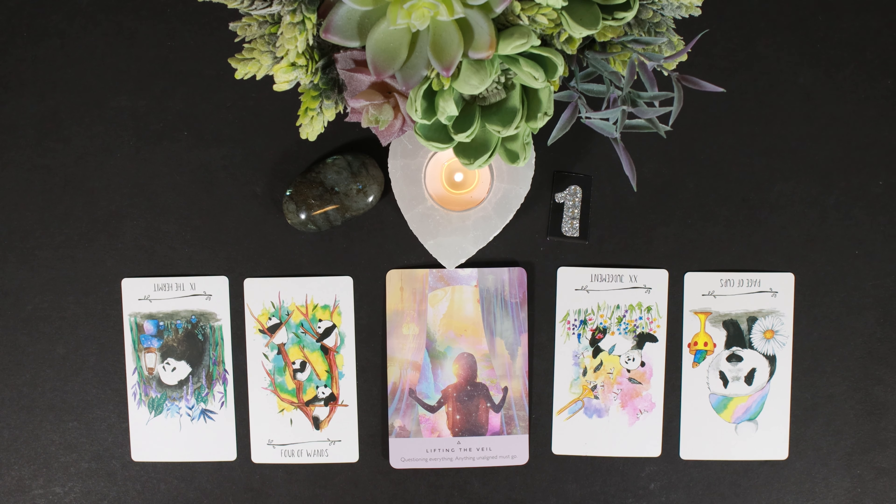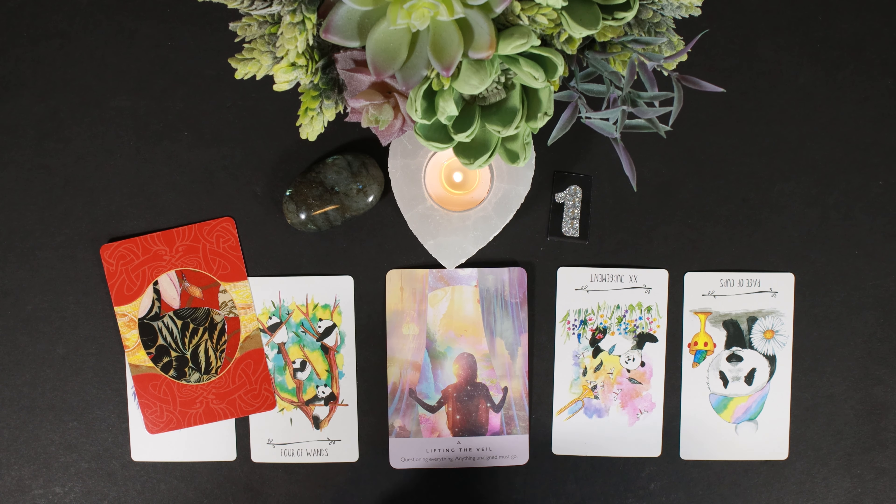With the Hermit reversed, Judgment reversed, and Page of Cups reversed — I think there is amazing growth ahead of you that you're just not seeing right now, and I'm glad we're here talking about it.